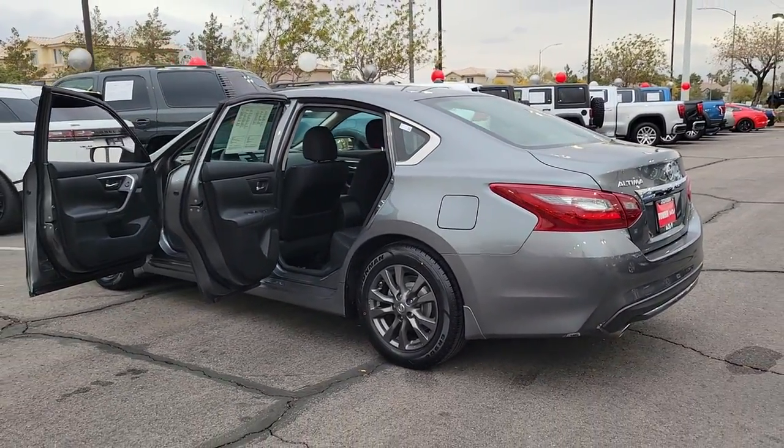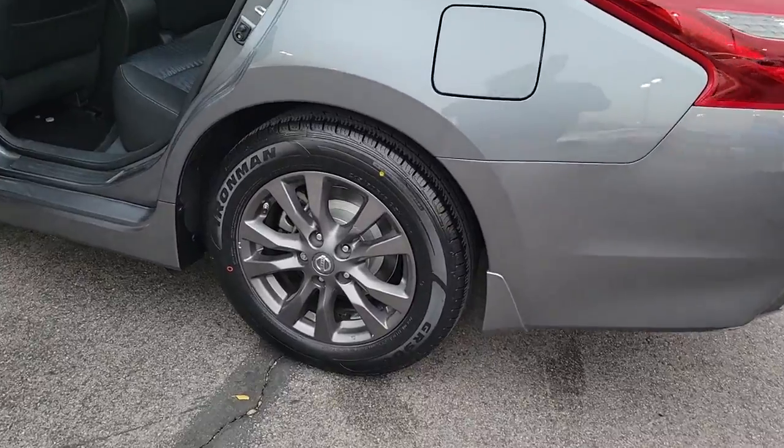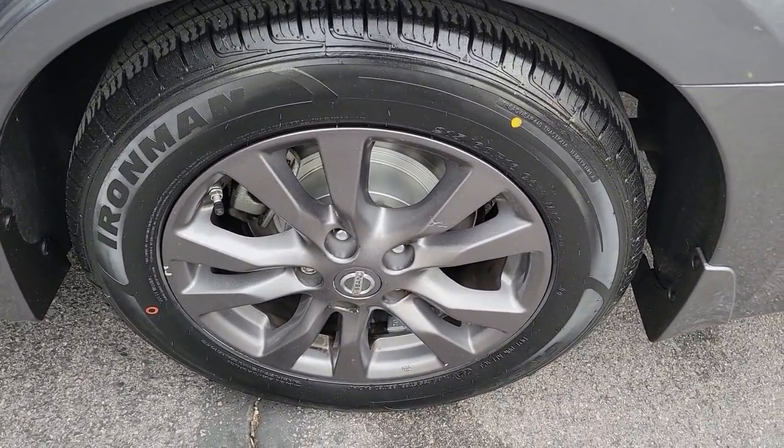Feel relaxed and confident behind the wheel of this stylish Altima. Treat yourself to a test drive today. Our staff will toss you the keys and give you an outstanding customer experience.